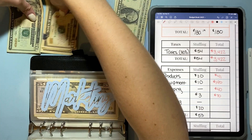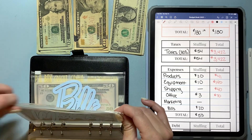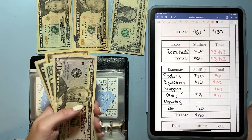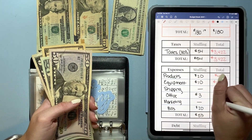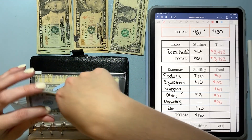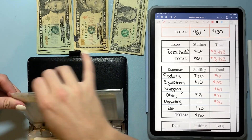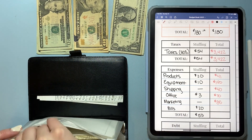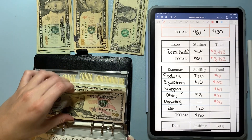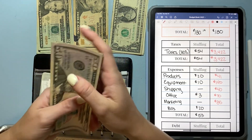Marketing has $50, $70, $85, and I'm going to the post office tomorrow morning to mail the giveaways, so I am going to use this tomorrow. Bills is getting $20 — I'll pull all of this out for now.